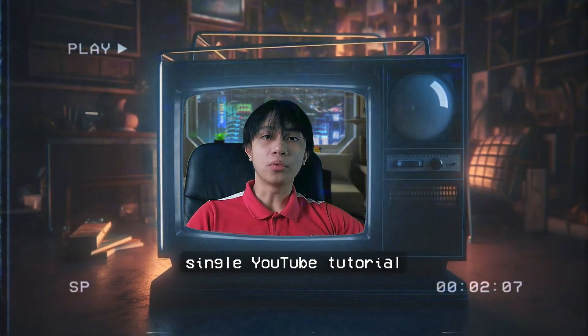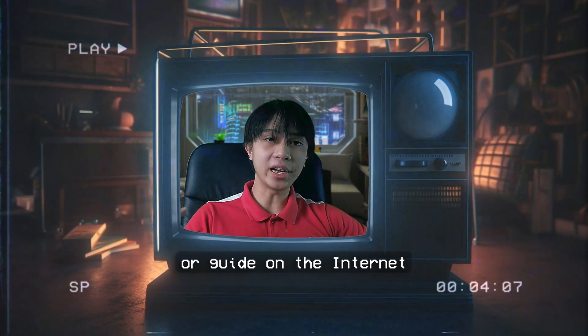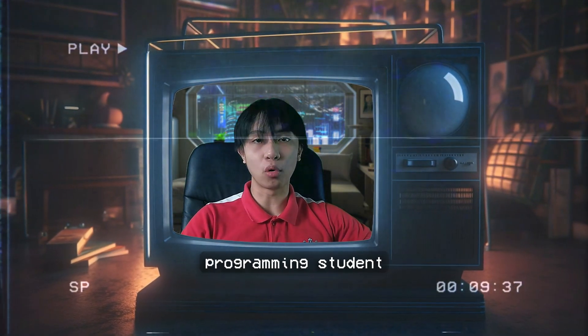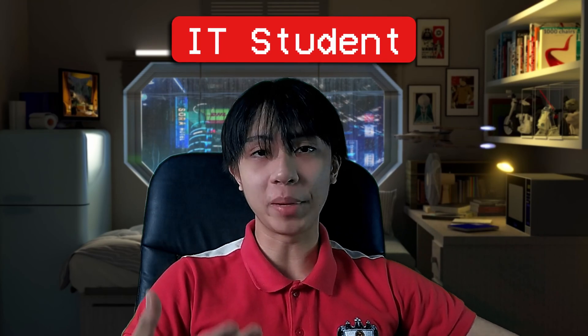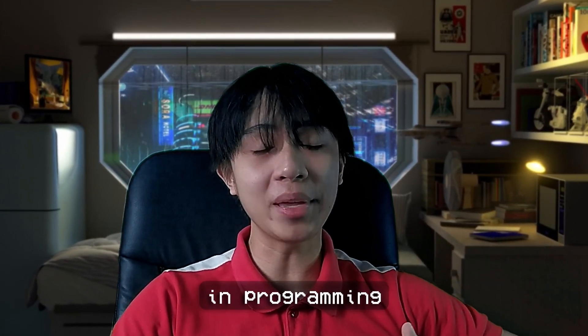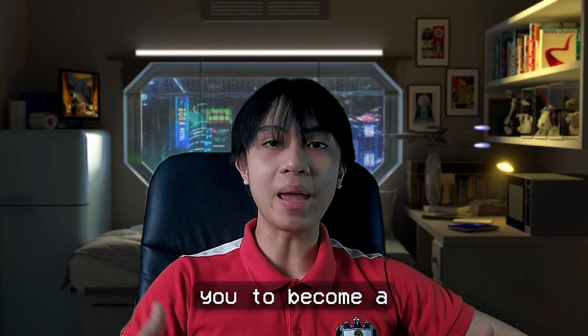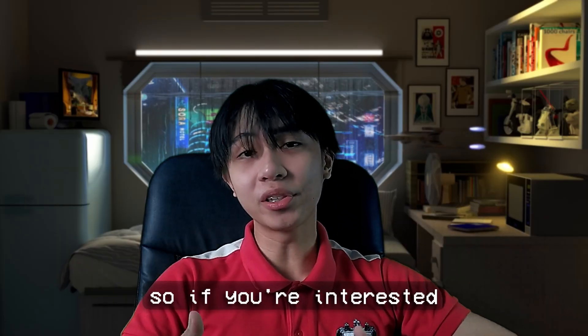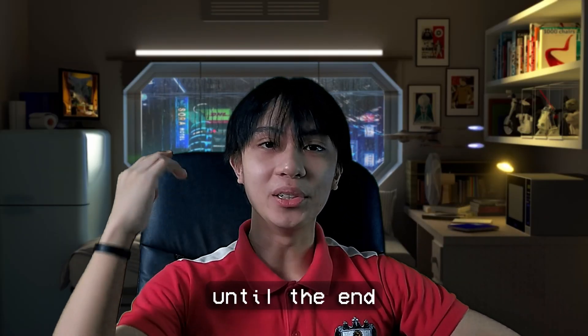You can watch every single YouTube tutorial, read every documentation or guide on the internet, but until you apply these 5 practical tips, you will hardly improve genuinely as a programming student. Hi everyone, Ralph here. I'm a sophomore student studying information technology and today I'm going to tell you 5 practical tips that will drastically change the way you approach learning and programming. These are tips that I personally use and you can literally apply them today.